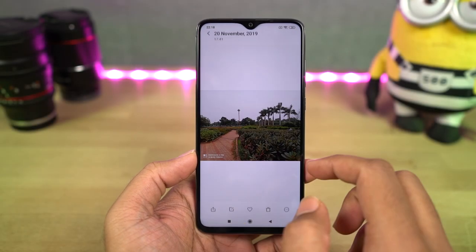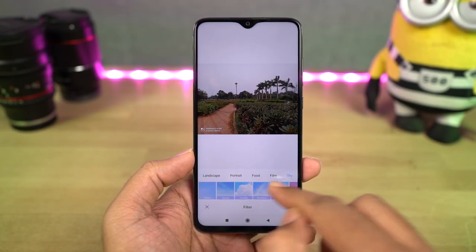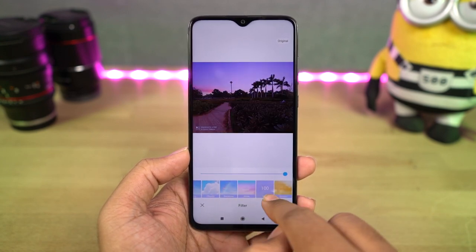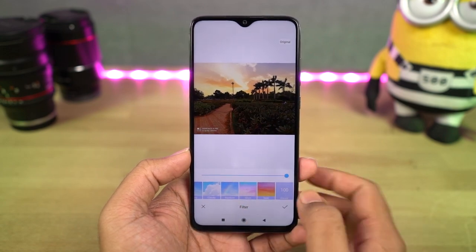Next, we also have a new feature called Sky Edit. Even though it has been on previous MIUI 9 phones, this feature is still pretty new. Using this feature, you can literally change the sky in the background. You get different presets and all of them look pretty cool.